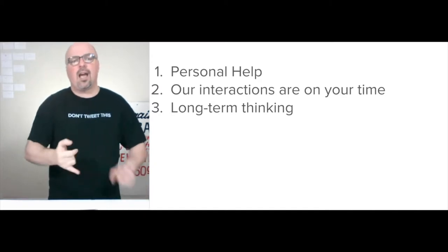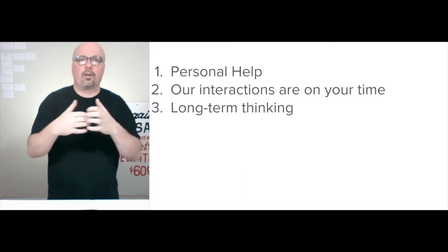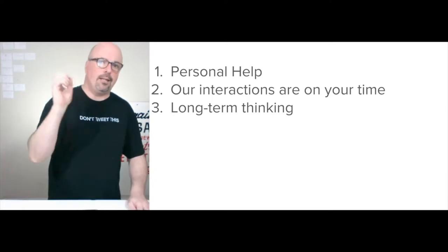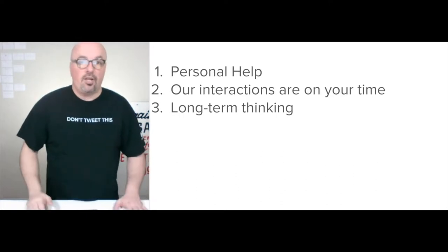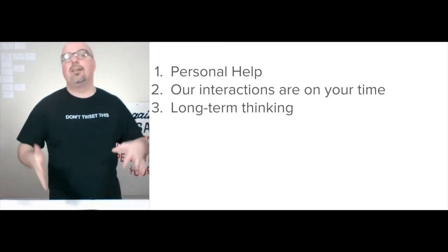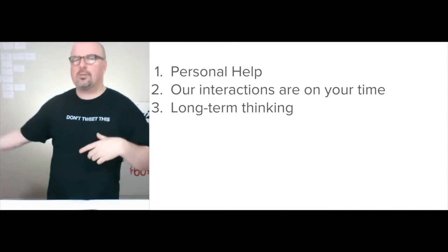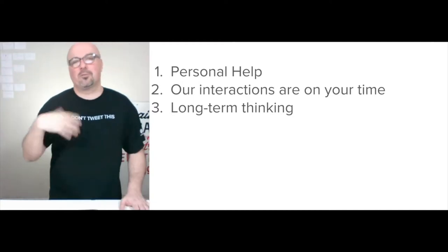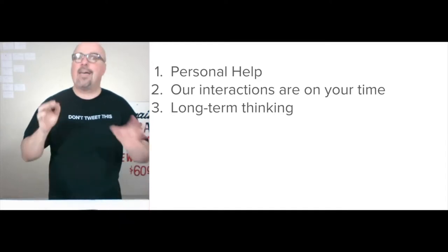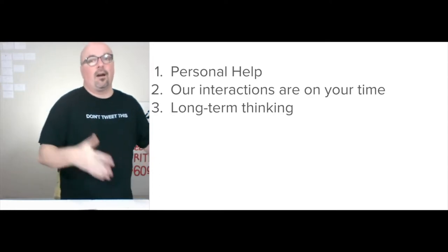Our interactions are always on your time. We're going to make it work with my schedule if humanly possible — I want to accommodate exactly when and where you want to chat, because you're the customer and the customer's always right. I learned that from Gramps: you have two ears and one mouth, so listen twice as much as you talk — especially when you're doing a customer intimacy marketing strategy with digital.